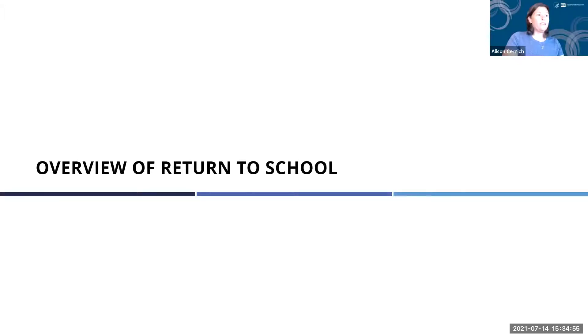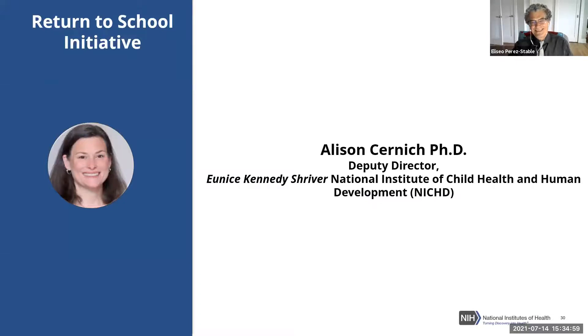Allison, Deputy Director of NICHD, takes over with about five minutes remaining to keep on schedule. She thanks Dr. Collins, Dr. Prestable, and Dr. Hodas for their incredible support, as well as the NICHD team and colleagues from the National Institute of Dental and Craniofacial Research, which has provided critical support for OT management. She also thanks the investigators for being part of this experiment with the Other Transaction Authority mechanism.